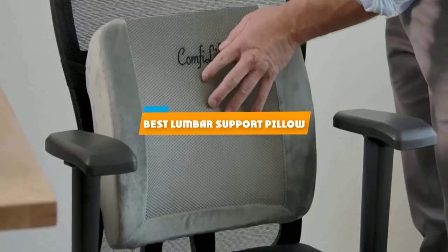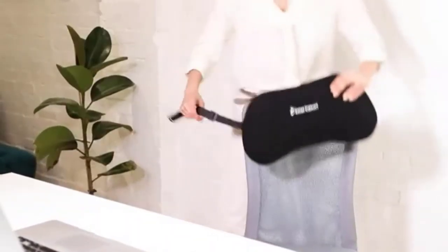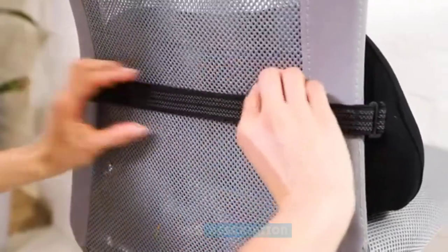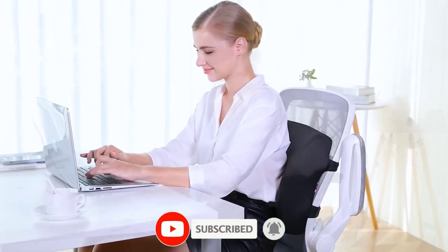If you're looking for the best lumbar support pillow, here's a list you must see. We made this list based on our personal preference and sorted it based on their features, prices, quality, durability, and reputation of the manufacturers and customer feedback. We've also included options for every type of customer. So let's get started.